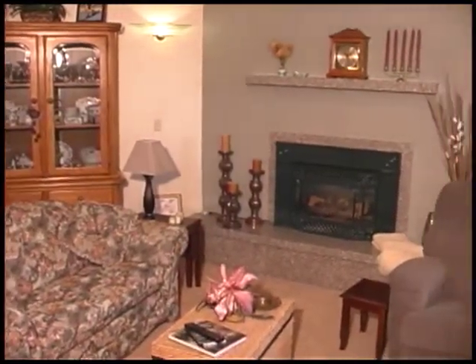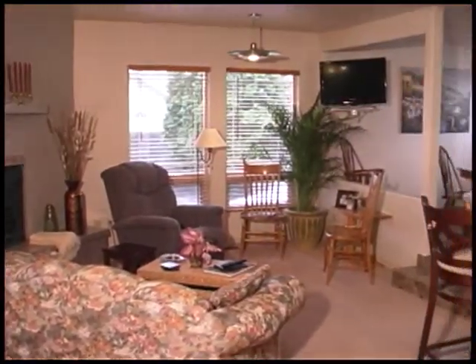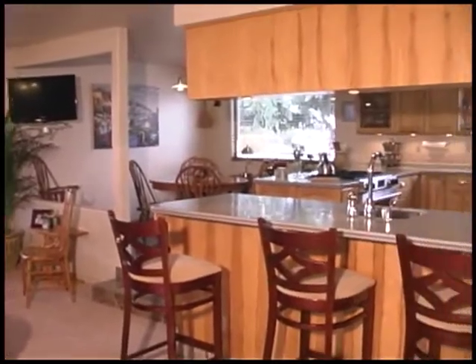Cozy up in the family room with a corner gas fireplace that circulates warmth to the amazing kitchen and dining area. There are even double glass doors opening to the covered patio.